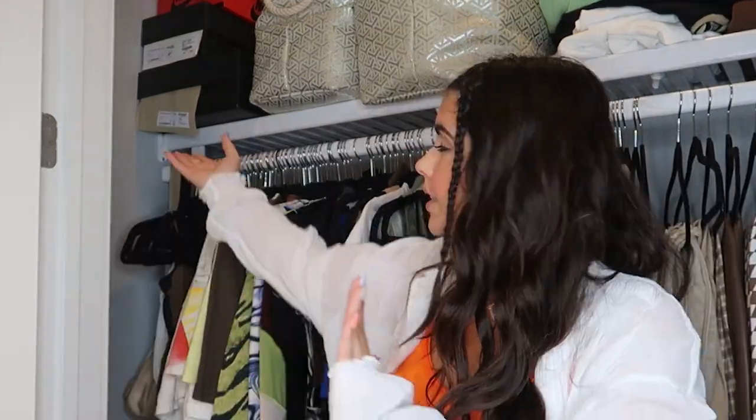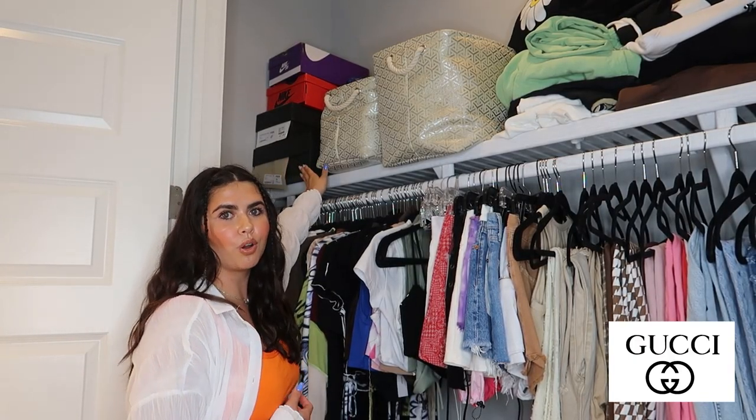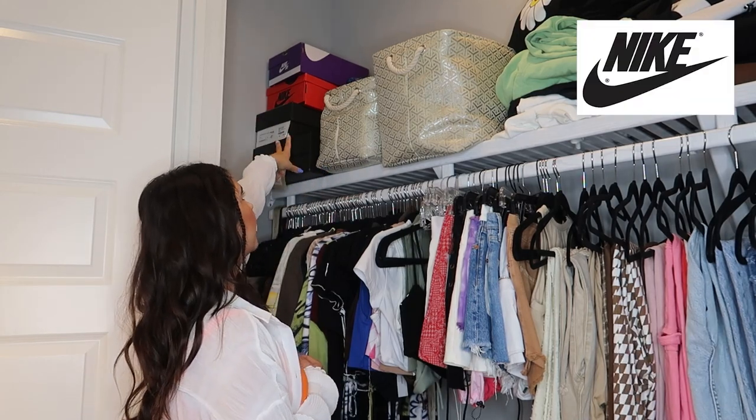Up here in the top corner I have my Gucci boots, which are seasonal so they're not out right now. I have two Nike boxes of recent shoes, and then the red box up there is an extra box with a bunch of laces — every single pair of sneakers that have extra laces, I pop them in that box so I have everything coordinated and organized.